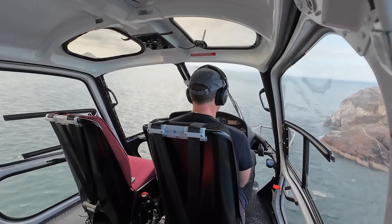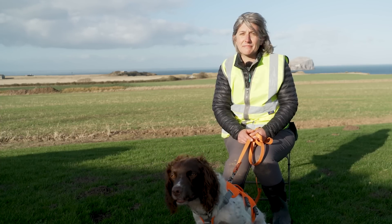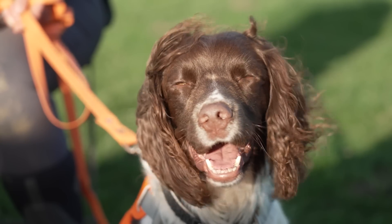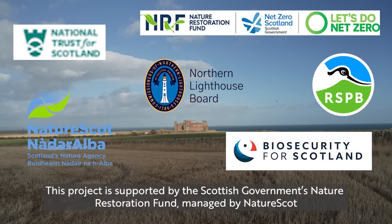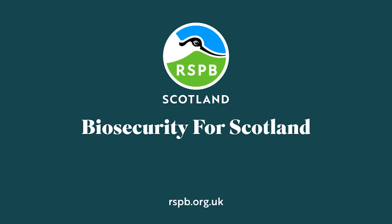It's so important that we protect these places. Seabirds are under so many threats already, such as avian flu, climate change, and overfishing. Preventing predators from getting to these islands is somewhere we can make a huge difference — it's a way we can really protect these special places, and do it while working with guys like Reid.